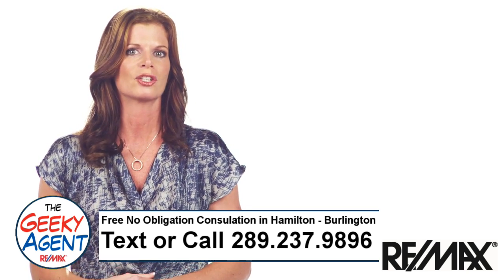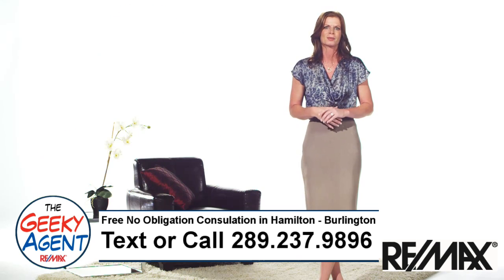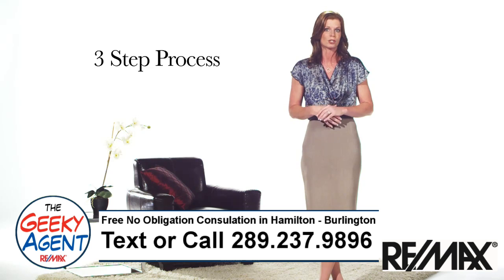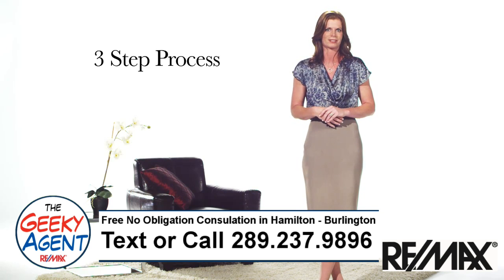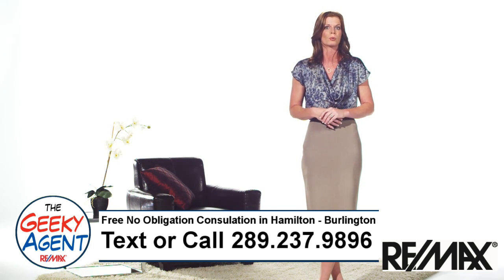Your RE/MAX agent has all the tools to help ensure that your home appeals to your target buyer. Today's buyers are savvy and go through a three-step process to determine which homes they want to see. First, they search online to evaluate which properties meet their criteria. Your RE/MAX agent will grab their attention with professional online photos that show off your home's best features.